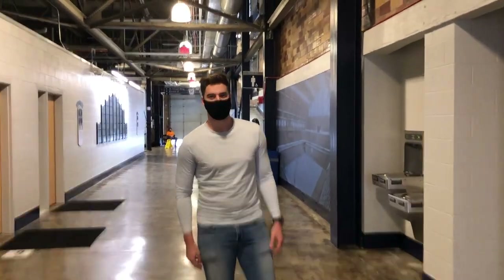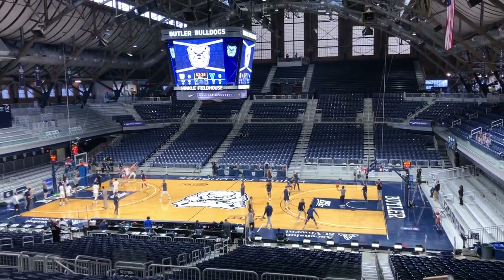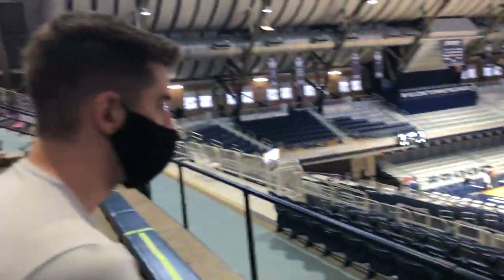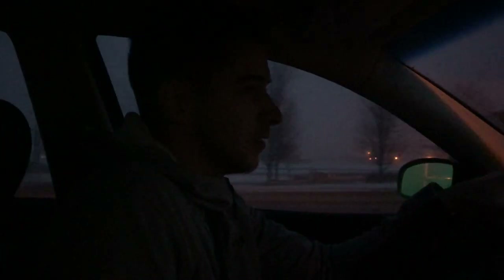Going to see Butler vs. Villanova. I get it, Butler's not great this year, but Hinkle Fieldhouse is on my bucket list. Coronavirus is going to make this a pretty unique time to see it — we're never going to see it like this probably ever again. We're definitely going to go back when it's packed, but tickets weren't crazy expensive, and we're playing Villanova at Hinkle Fieldhouse.